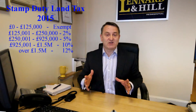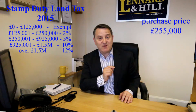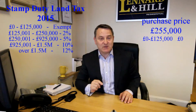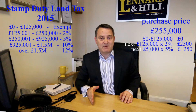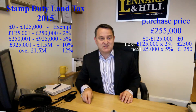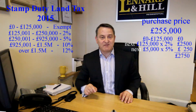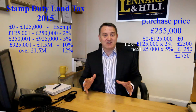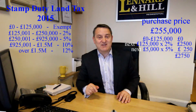But let's look at a purchase price of £255,000. The first £125,000 is exempt, the next £125,000 is at 2%, and then the final £5,000 is now charged at 5%. So the total due is £2,750 — a massive saving compared to the old system where it would have been £7,650.